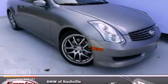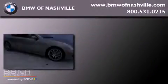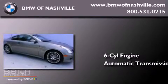This is a 2006 Infiniti G35. It features a six-cylinder engine and an automatic transmission.